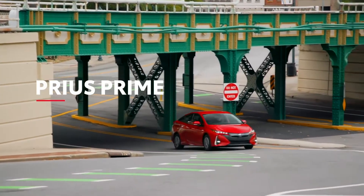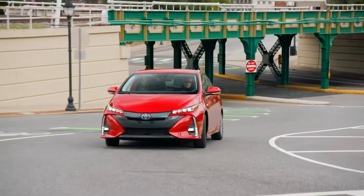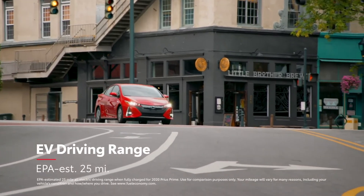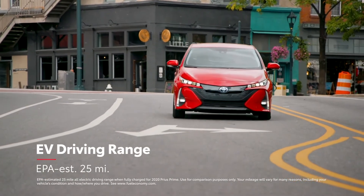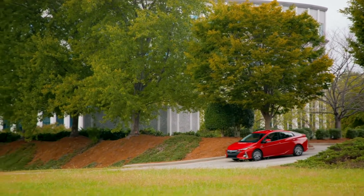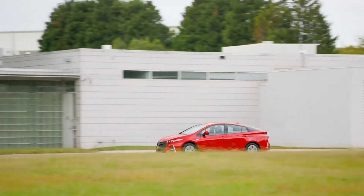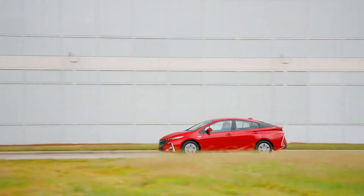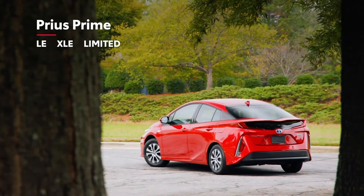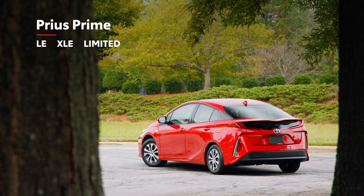Let's circle back to Prius Prime. This line of plug-in hybrids helps drivers discover the freedom to go farther. With a 25-mile all-electric range, Prime reimagines what's possible for a hybrid electric vehicle. That's because when its electric range runs out, Prius Prime simply continues on as an ultra-efficient hybrid — so charge it any time, or don't. Prius Prime follows a similar naming convention as Prius, with an LE, XLE, and Limited grade.